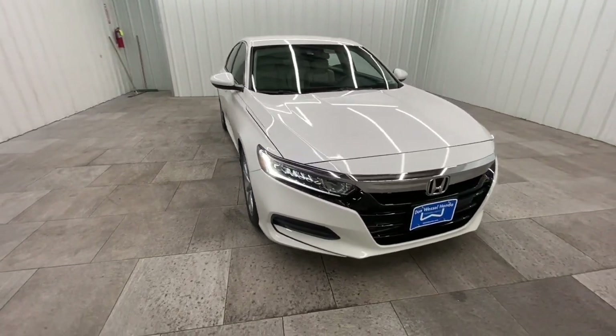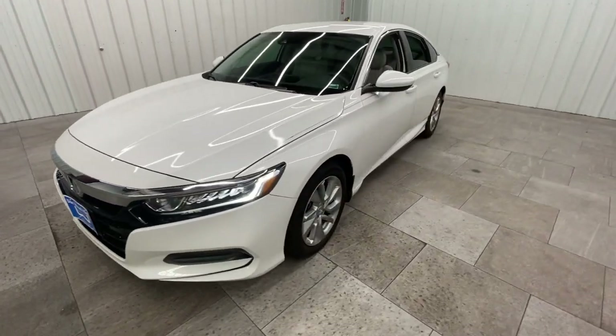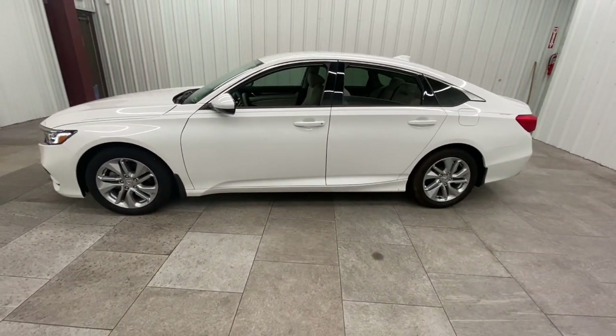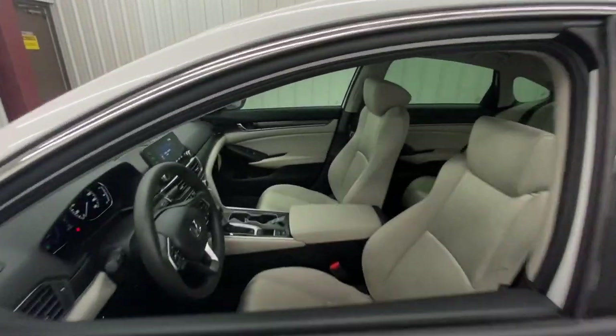You're gonna love the 2020 Honda Accord. This vehicle still has fewer than 15,000 miles on the clock, so it won't last long. Here's the Honda Accord, the iconic midsize sedan that sets the standard for others to follow.